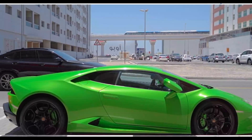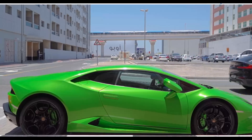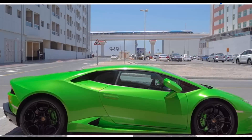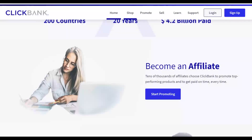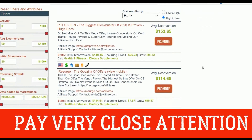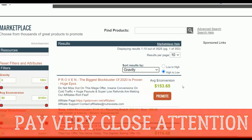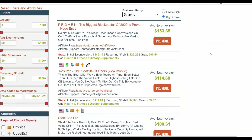Let's get into the video. The first thing you're going to do is go to the ClickBank affiliate marketplace and choose a high-converting offer. Sort by gravity — you want products with a gravity of at least 10 and above, which means affiliates are actively promoting it and making a lot of sales.